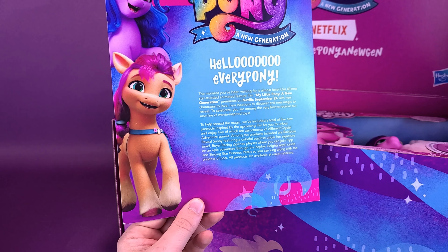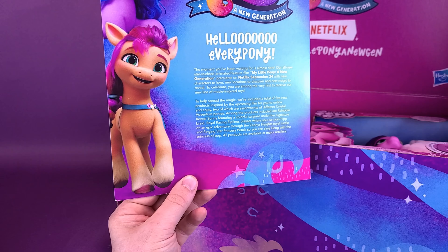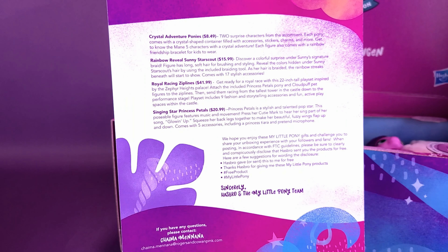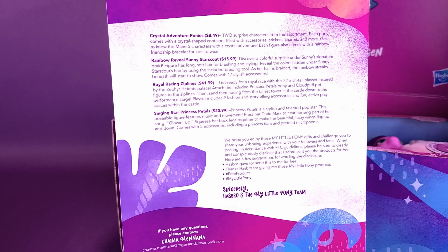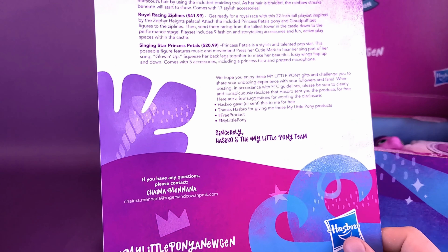Among the products included are Rainbow Reveal Sunny, featuring a colorful surprise under her signature braid; a Royal Racing Zipline playset, where you can join Pip on an epic adventure through the Zephyr Heights Royal Castle; and Singing Star Princess Pedals, so you can sing along with the Princess of Pop. All products are available at major retailers. Flipping around on the back — just a breakdown of the price points: the Crystal Adventure ponies are going to be about $8.49, Rainbow Reveal Sunny Star Scout will be $15.99, the Royal Racing Zipline is $41.99, and the Singing Star Pedals, $20.99. Sincerely from the folks over at Hasbro.